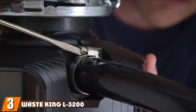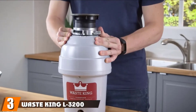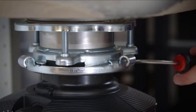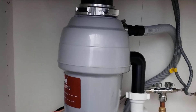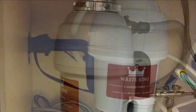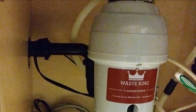The number three position is held by the Waste King L3200 garbage disposal. The Waste King Legend is another popular garbage disposal series beloved for its sturdy build and easy installation. Like the InSinkErator, it's a 3/4 horsepower unit with stainless steel grinders that can stand the test of time. Because it's a continuous feed model, users can keep it running while adding food waste, making it convenient for most families.